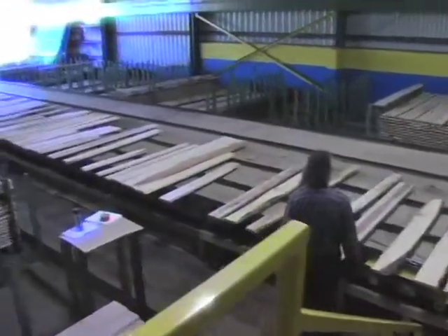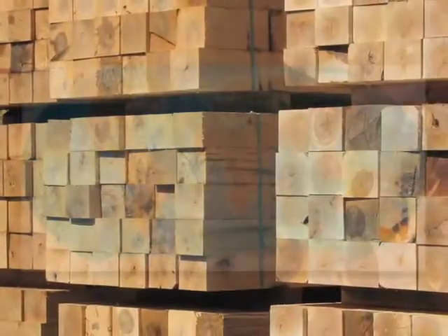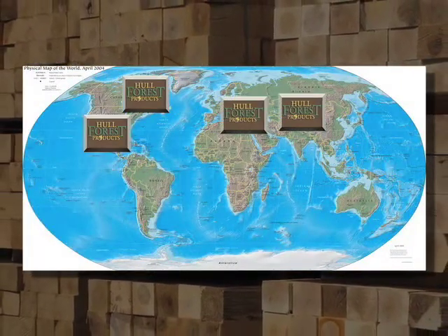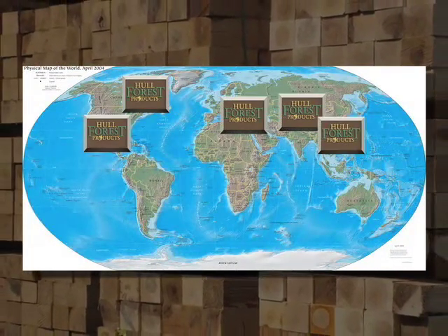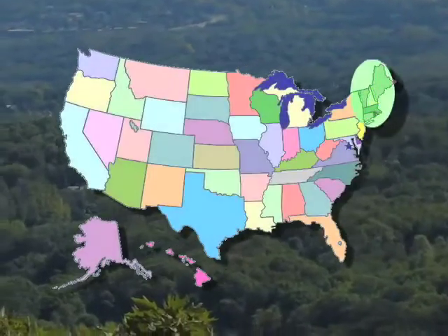Markets for the 10 million board feet produced annually by HFP are 60% domestic and 40% export, with much of the lumber sold to manufacturers in the U.S., Canada, Europe, Russia, and Southeast Asia. All of the timber sawn by HFP is grown in the northeastern United States, a forestry region renowned worldwide for wood with tight grain and beautiful color.